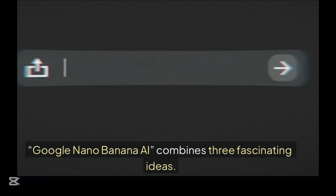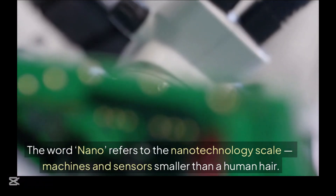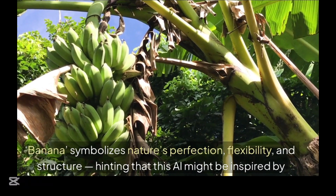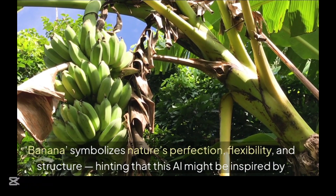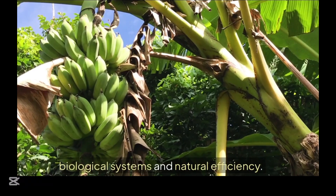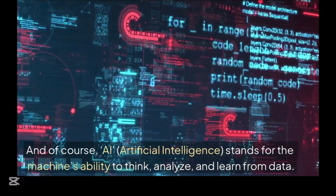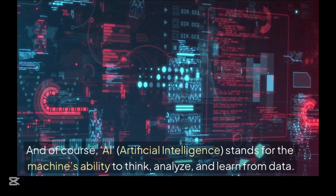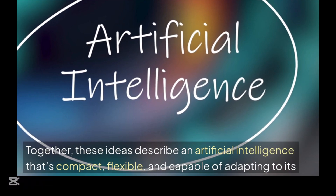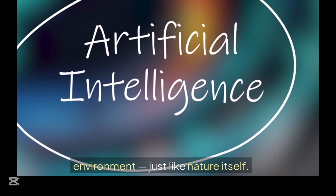Google Nano Banana AI combines three fascinating ideas. The word nano refers to the nanotechnology scale — machines and sensors smaller than a human hair. Banana symbolizes nature's perfection, flexibility, and structure, hinting that this AI might be inspired by biological systems and natural efficiency. And AI stands for the machine's ability to think, analyze, and learn from data. Together, these ideas describe an artificial intelligence that's compact, flexible, and capable of adapting to its environment, just like nature itself.